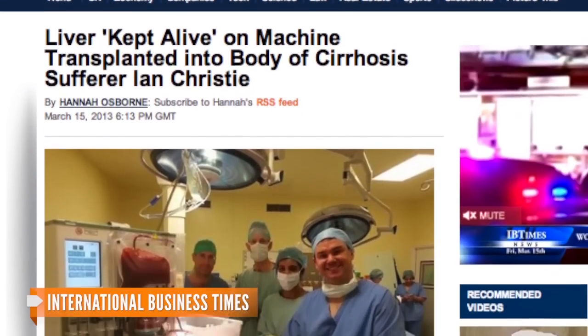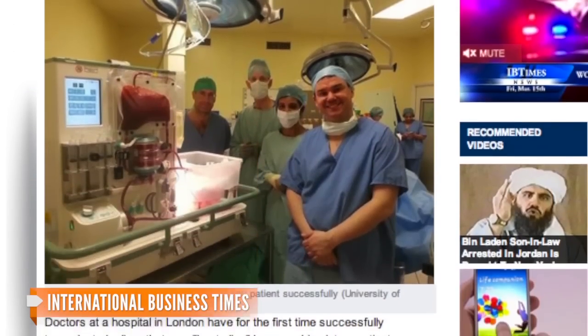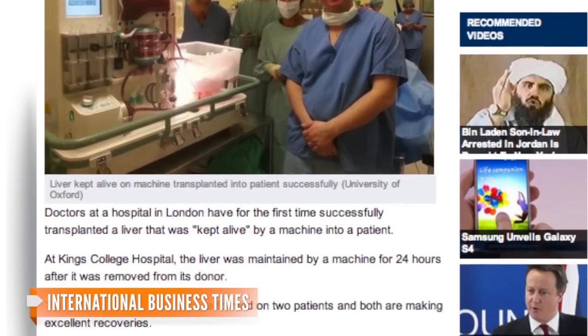Not only that, the International Business Times notes that chilling the liver can often lead to structural damage to the vital organ.